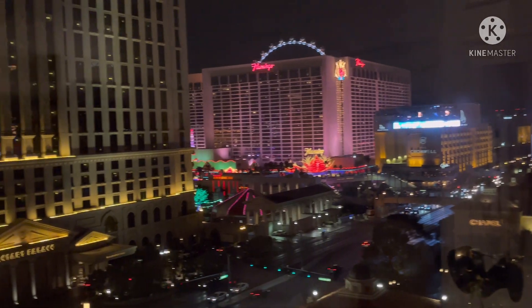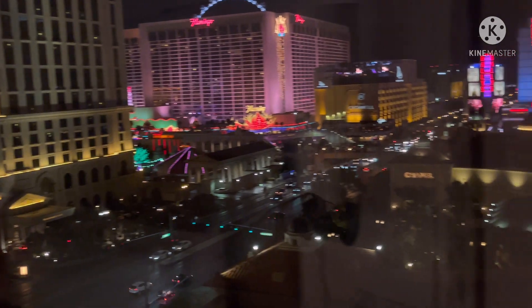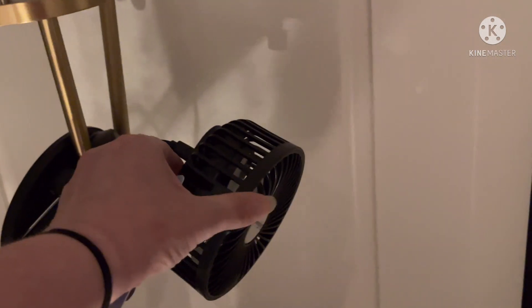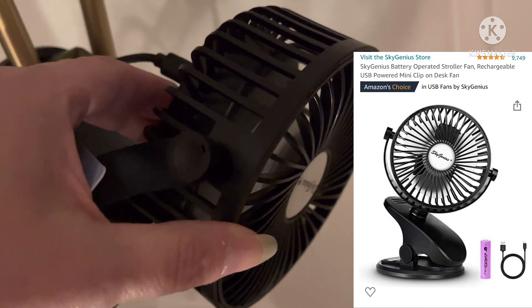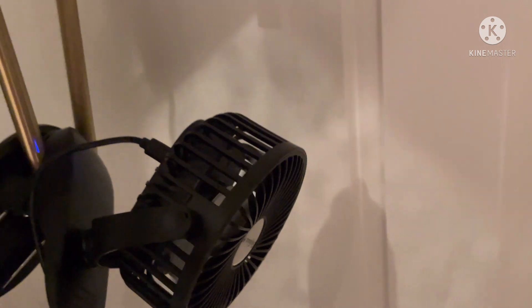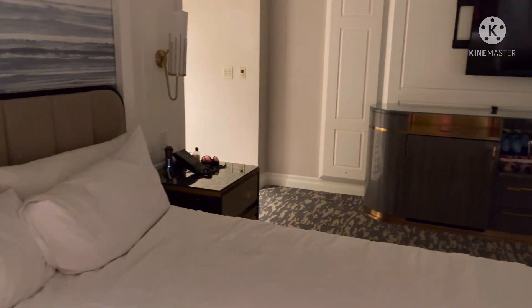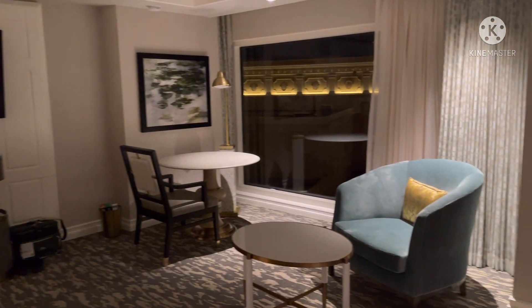All right, you guys — as we travel, sometimes we get hot, right? I got this amazing fan here, and this fan is less than eight dollars on Amazon. This thing — listen to it — it just kicks butt. It is like the most amazing fan ever.